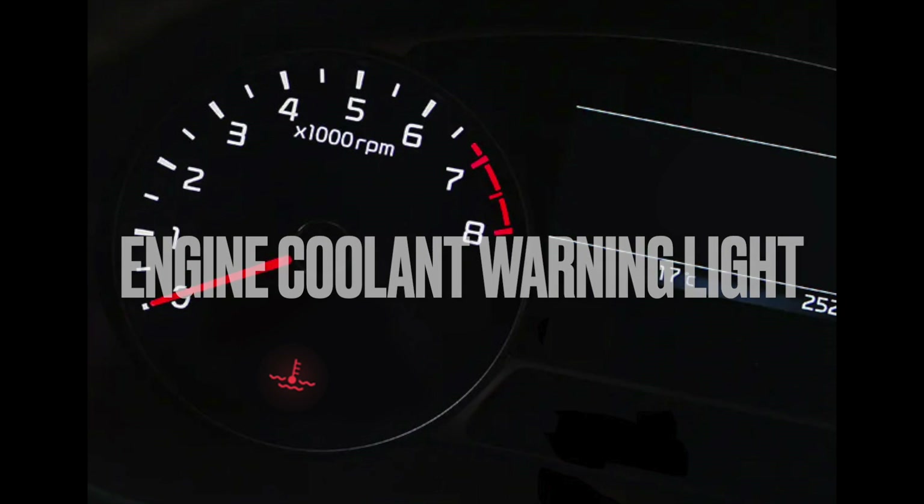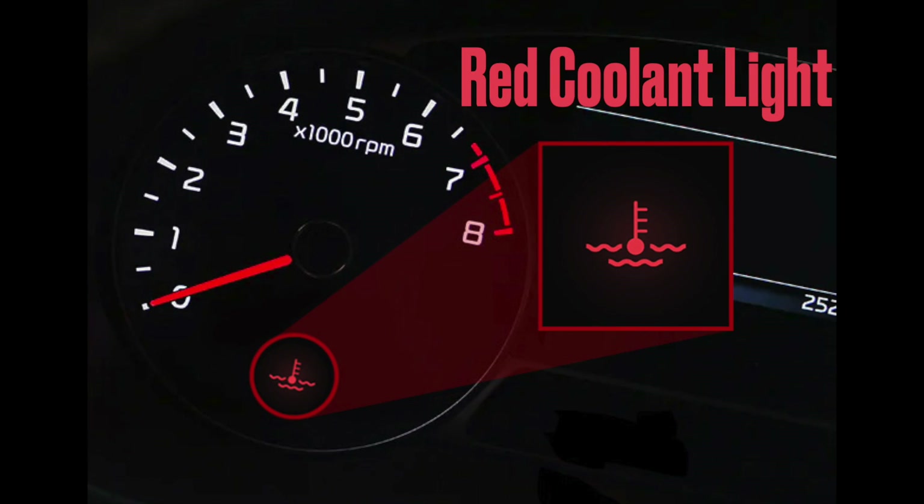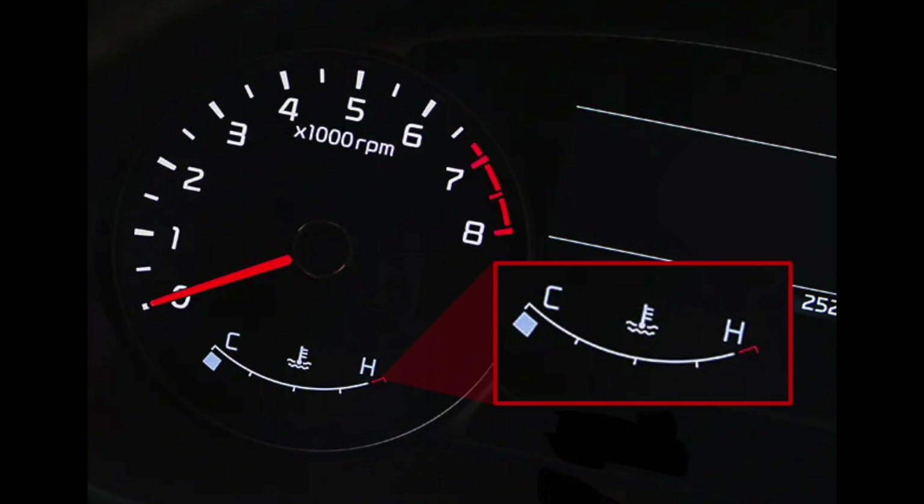What is the engine coolant warning light? Before we start, you should know that there are two engine coolant warning lights. Both of these have identical shapes, the only difference is in color. In some cars, one or both are missing and are replaced by a coolant temperature indicator.